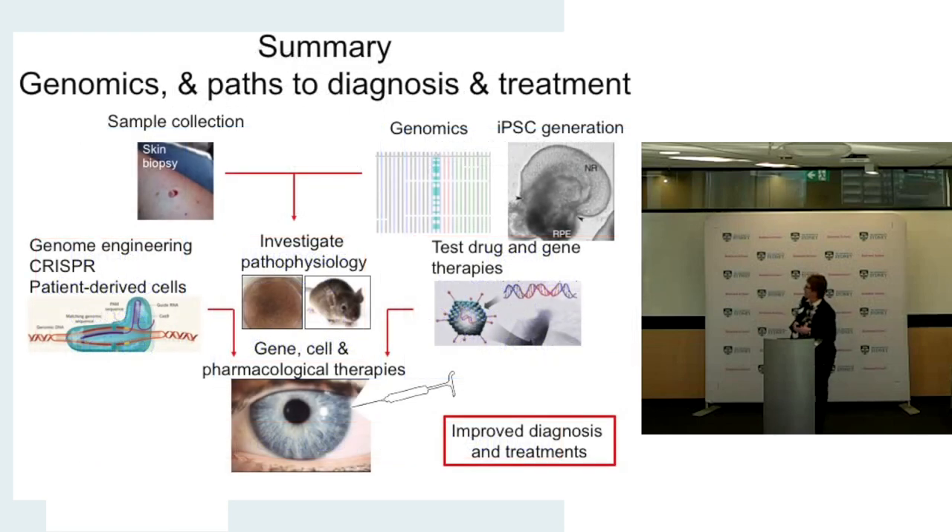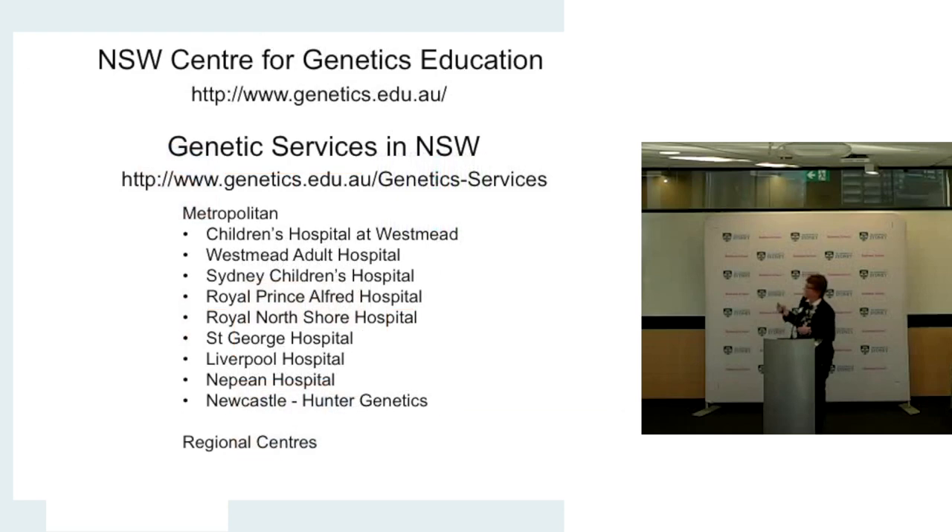This is the journey we're on, with the whole aim of achieving improved diagnosis and treatments for these conditions. As a reminder, there's a website for the genetic services in New South Wales so you can contact your local genetic service if you'd like to. Thank you — I look forward to speaking with some of you later today, and I hope this has been helpful. We'll be able to answer questions later as needed.